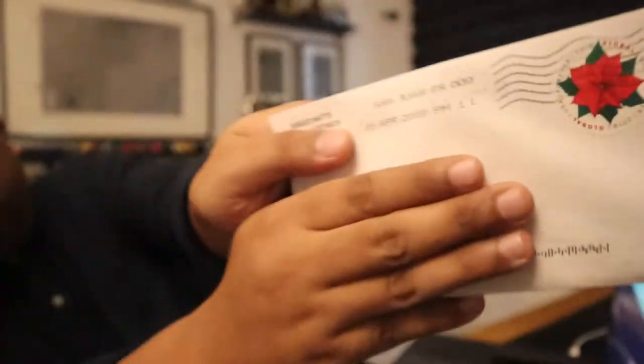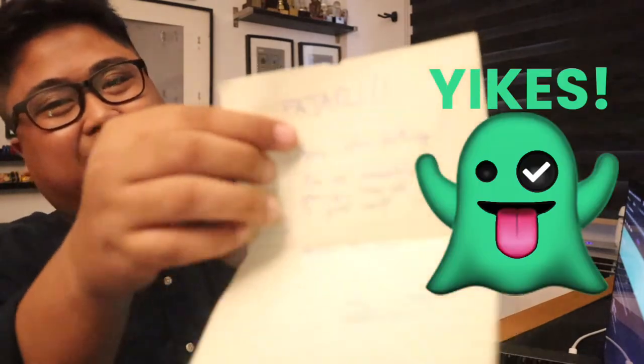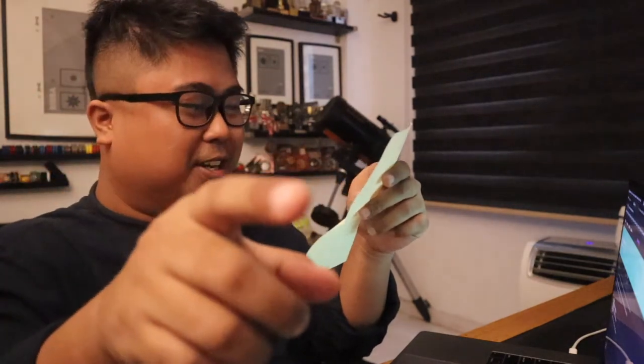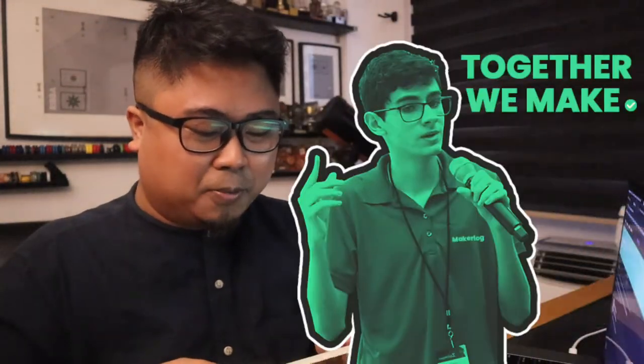Oh, look what I got today — you've got mail! This is from Sergio Martin. How do I open this? This is super silk type packaging. This is from MakeLog. Oh, so many things in here! 'Happy late birthday, you are absolutely amazing, keep up the great work.' Thank you so much, Sergio, for this very beautiful message — I'll keep this.